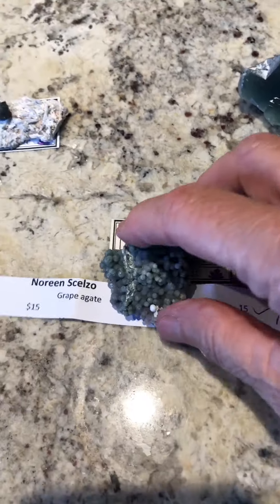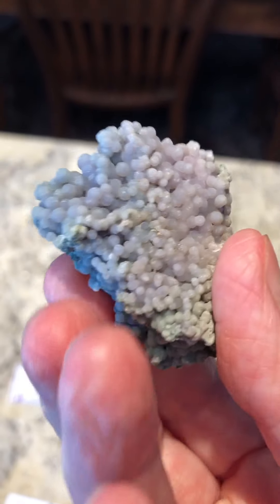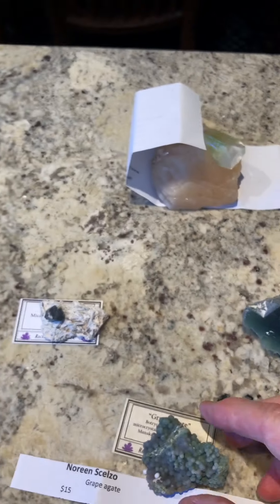This is a grape agate. I love it because it's got little grapes. I like the little ones just as much as the big ones.